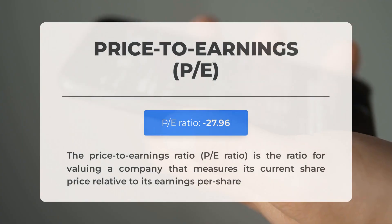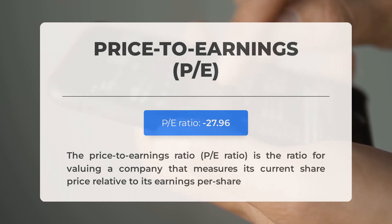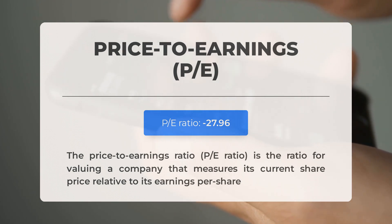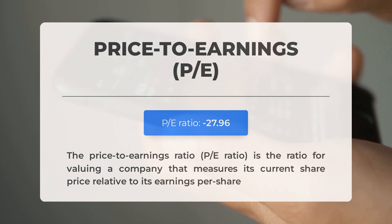Before we dive into the possible good trading levels for Palantir, let's quickly cover some essential fundamental data. The Price-to-Earnings Ratio, or P/E Ratio, measures a company's current share price relative to its per-share earnings. A negative P/E Ratio means the company has negative earnings or is losing money. Even established companies experience down periods, often due to factors beyond their control. However, consistently negative P/E Ratios may signal insufficient profit and possible bankruptcy risks. The next earnings report for Q1 2023 is expected on May 08, 2023.